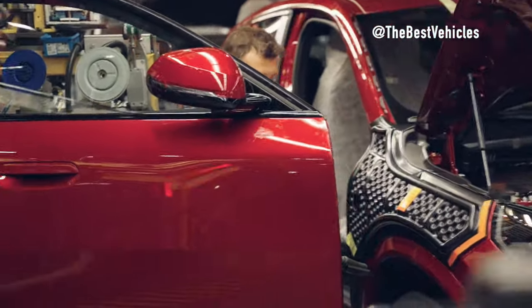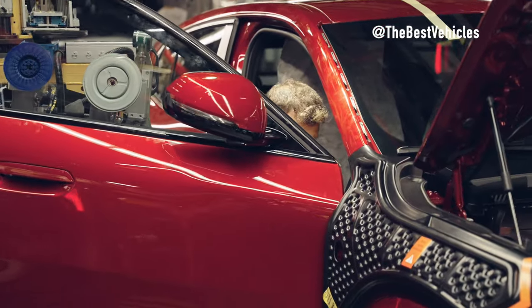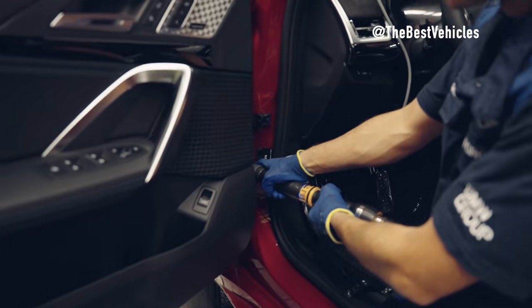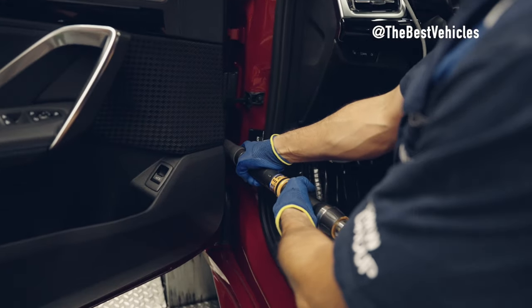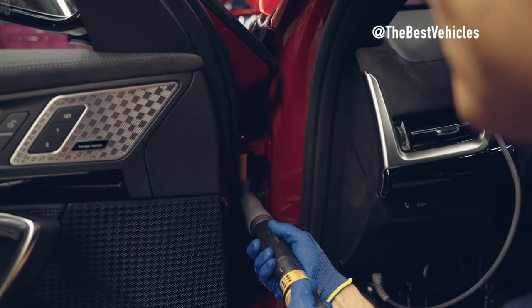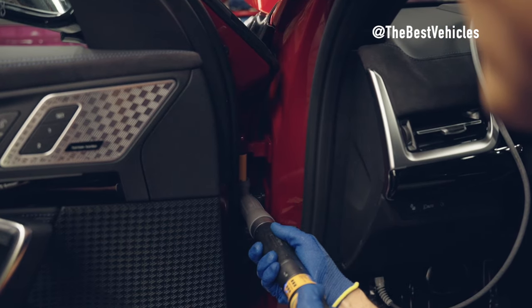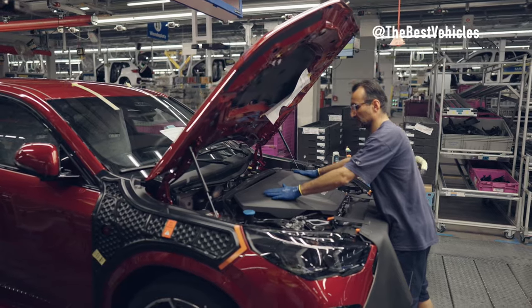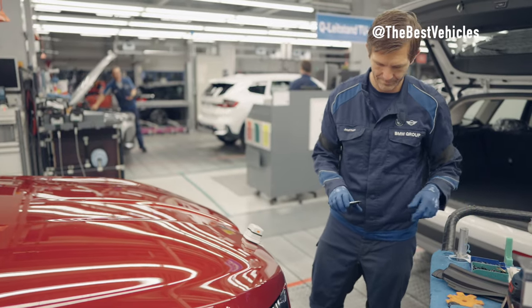Interior Inspection. The car's interior also undergoes rigorous inspection. Interior equipment and systems, including the infotainment system, air conditioning system and sound system, are tested to ensure proper operation. Every detail inside the vehicle cabin is inspected and controlled to ensure perfection and comfort for the driver and passengers.